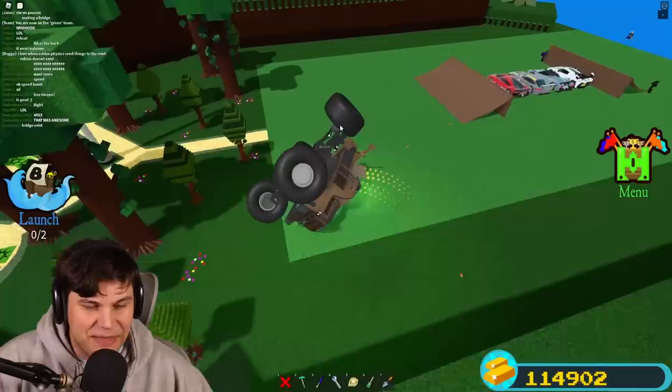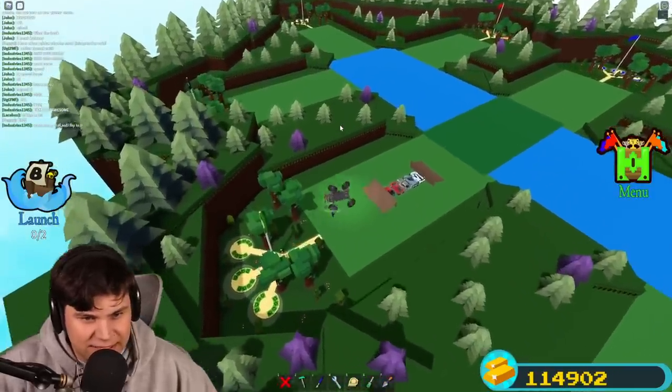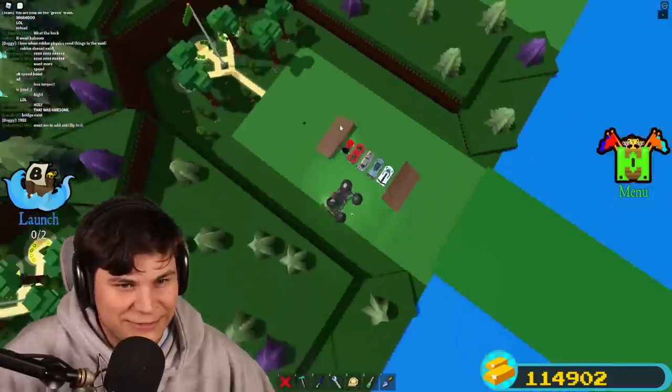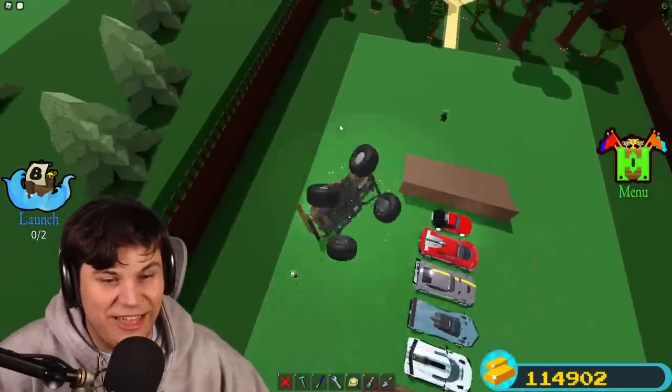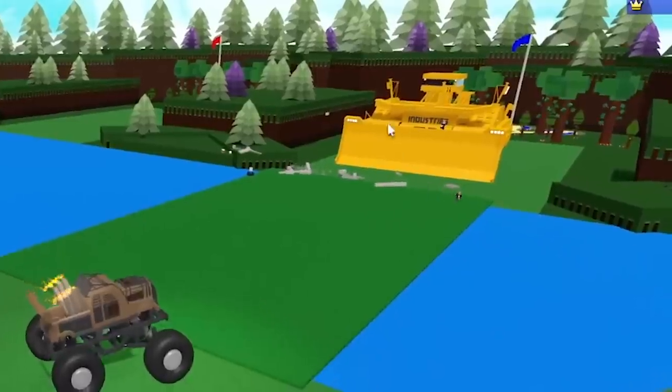We just did a 180! Oh my god, that is so sick. Flip me up — I'm just ruining everyone's life.